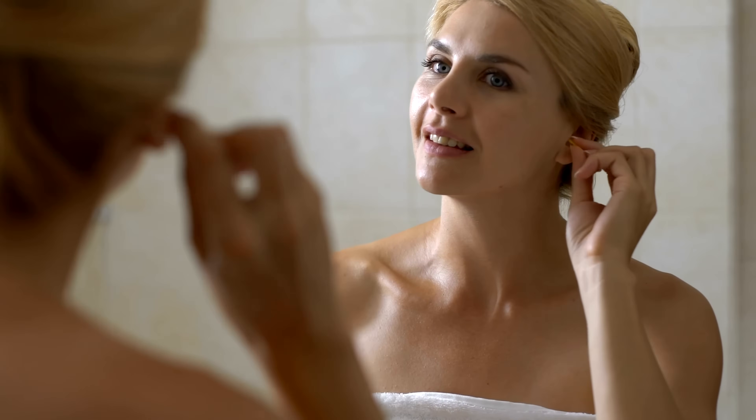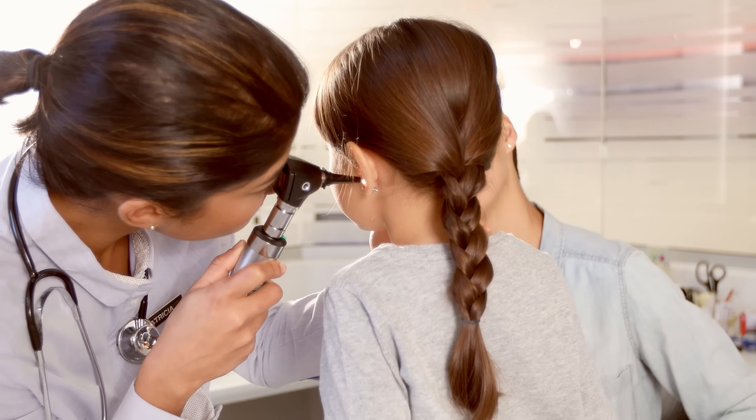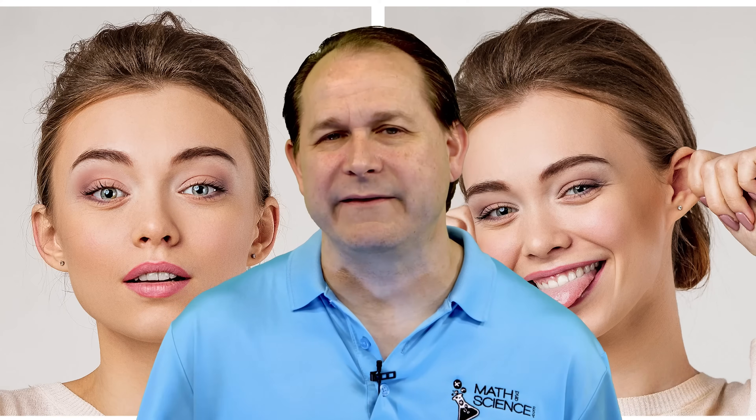Why do we have earwax? What is it actually made of? And is it really as gross as it sort of seems? Today we're going to get to the bottom of these really sticky questions. First, let's start with the basics — what exactly is earwax? Well, the scientific name for earwax is actually called cerumen, which sounds a lot fancier than that gunky stuff in my ears.